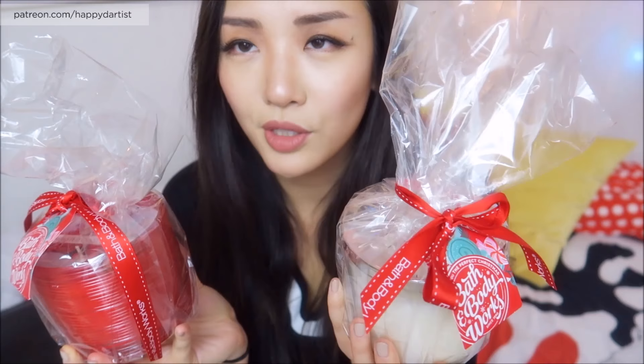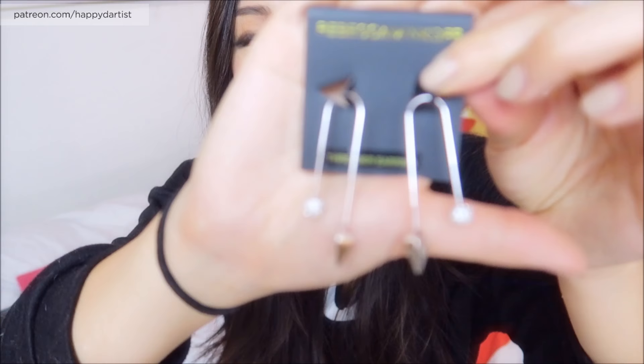Now moving on to what my boyfriend's parents - specifically his mom - got me. She is so sweet, she really spoiled me this year. They drove down and brought all these presents with them. First thing she got me are these two candles from Bath and Body Works, which I heard make the best candles in terms of quality and scent. They're amazing. I wanted to film them before I burn them but I think I'm gonna burn one tonight.